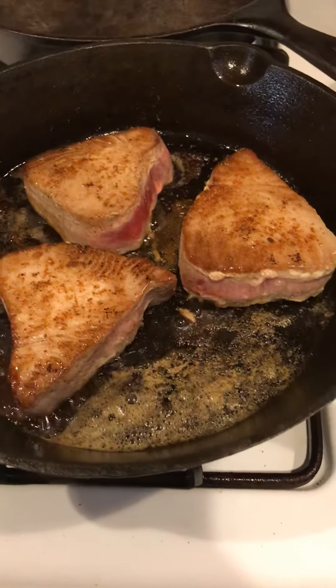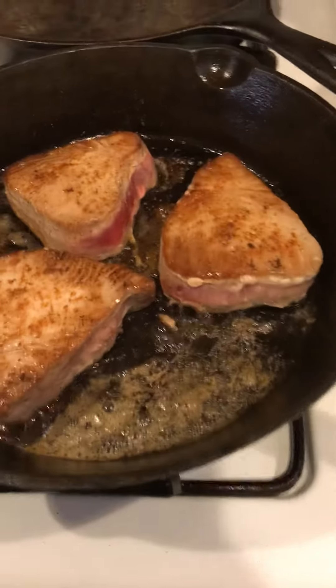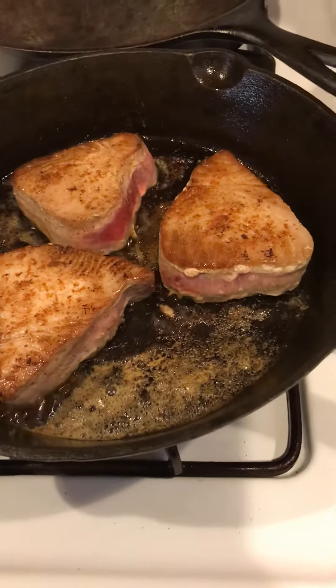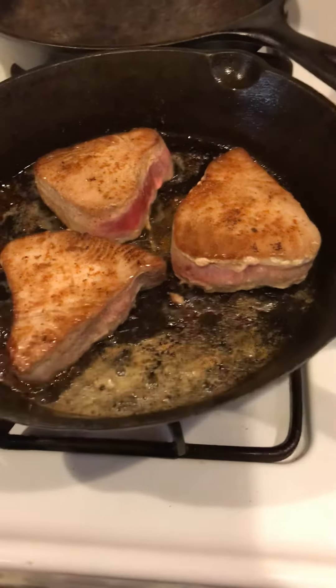These are going to go over a beautiful Caesar salad with real Caesar dressing and avocado and cheese, so this is going to be still a great keto meal.